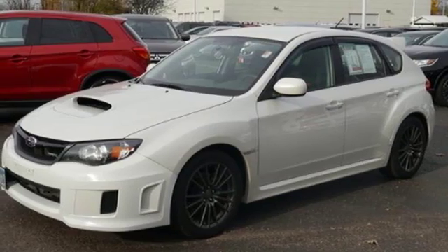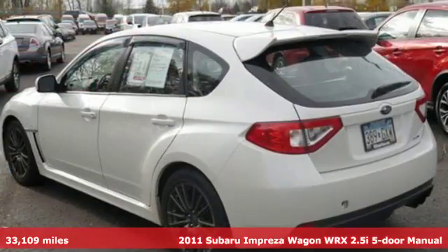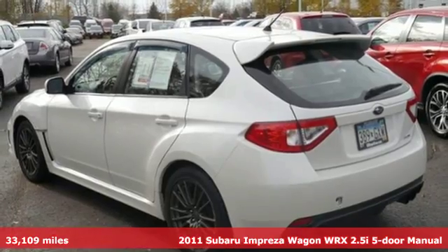It's a 2011 Subaru Impreza Wagon WRX. Subaru, pass it down.